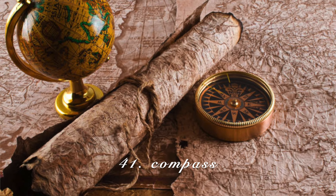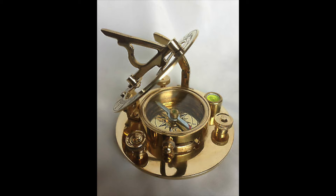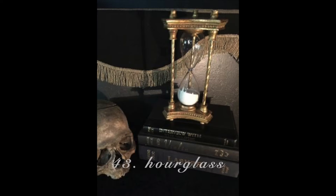A compass — I see these all the time and they are just so beautiful to display. If you ever come across a vintage one, snag it up. A stopwatch — I would go for a gold accent stopwatch. An hourglass — you could technically use one, but I'd say this item is more for display only.